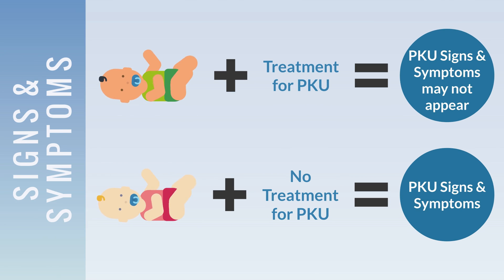Infants with PKU tend to appear normal at birth, and if properly treated, symptoms may not appear. However, untreated newborns with PKU will develop signs and symptoms within a few months. Symptoms can range from mild to severe. Classic PKU refers to babies with severe symptoms, while less severe forms of PKU refer to babies with moderate to mild symptoms.